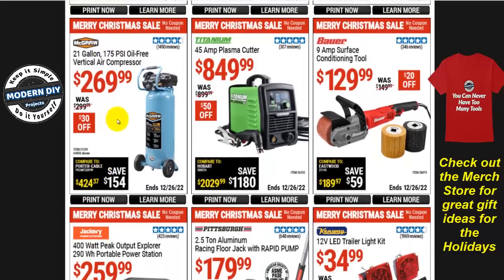The McGraw 21-gallon 175 PSI oil-free vertical air compressor is $270, $30 off. If you're looking for a big compressor with a lot of power, this is a good one — cheaper than the Fortress models. How about a plasma cutter? The Titanium 45-amp plasma cutter is $850, normally $900, so $50 off.